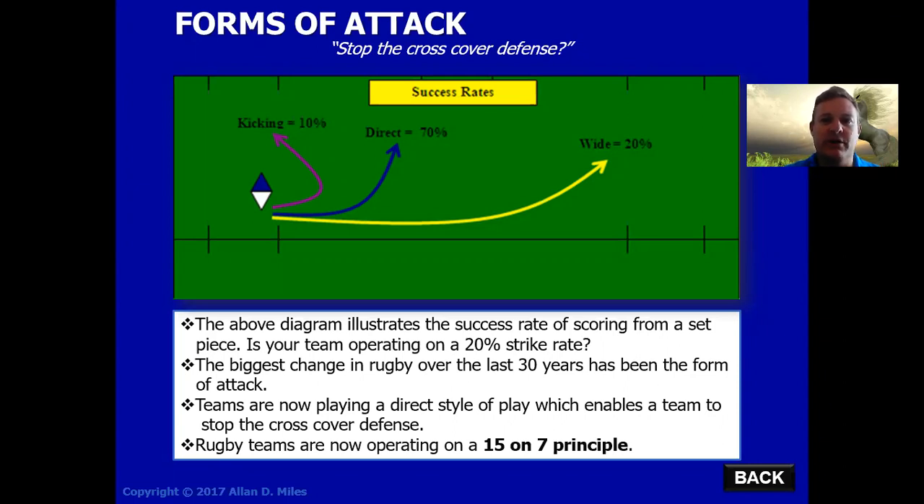What's important to note from these different forms of attack is their success rates. If you run a kicking play off the set piece, you have a 10% chance of scoring. Playing more directly is a 70% chance. And if you play wide, it's only a 20% chance. The biggest thing that's changed in world rugby today is that teams are now adopting a far more direct approach in their form of attack from the set piece.